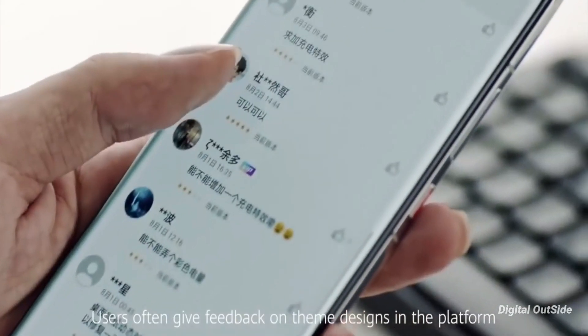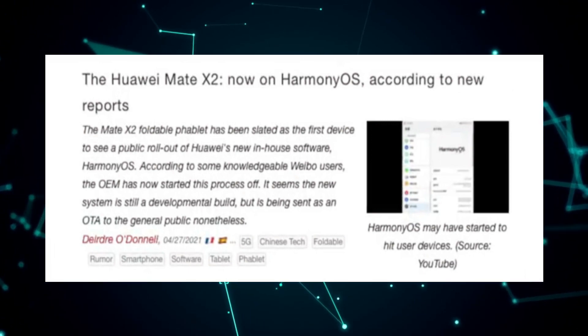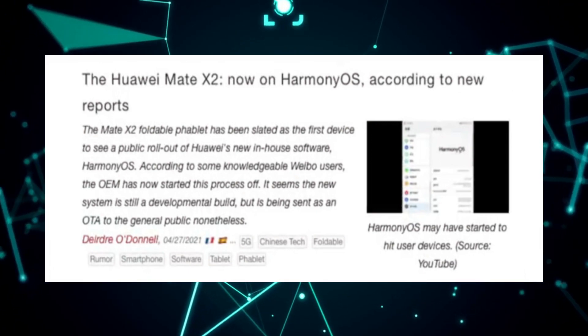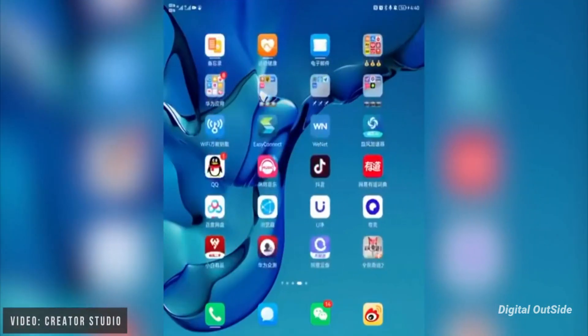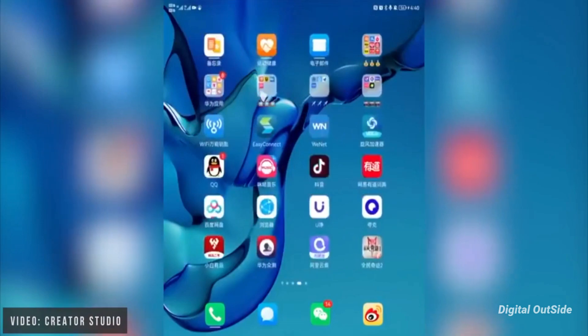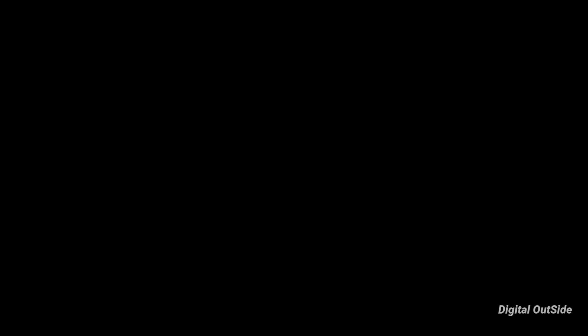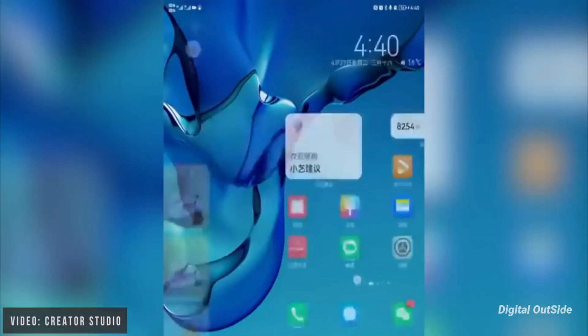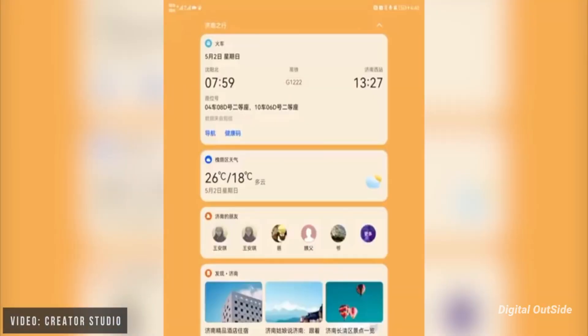According to a Notebookcheck report, Vivo tipsters are now claiming that they either heard of users receiving the major update of Harmony Operating System already. Similarly, a YouTube channel has posted a video of the Huawei Mate X2 foldable phone running a full-fledged Harmony Operating System. Here is our first look at HarmonyOS running on the Huawei Mate X2 foldable phone.